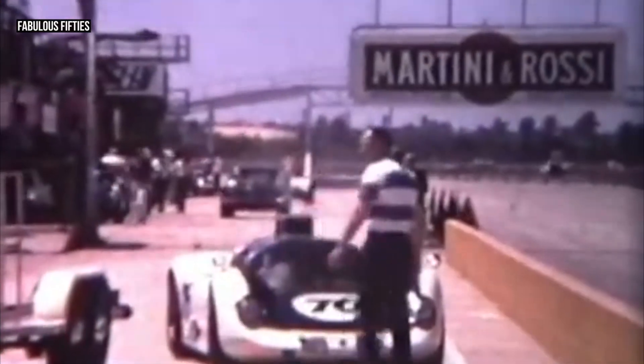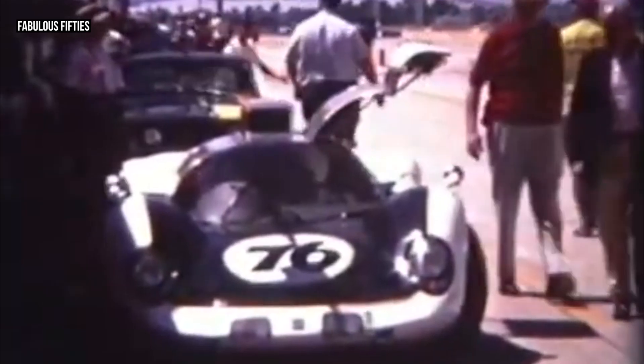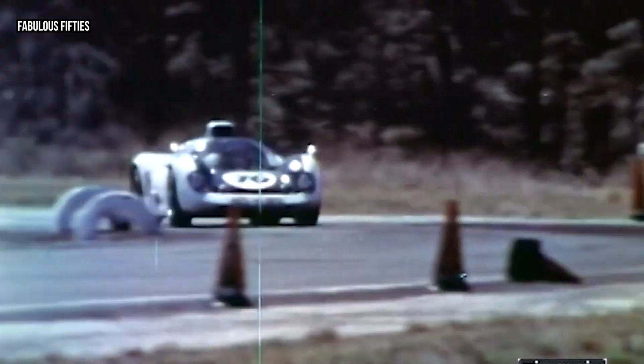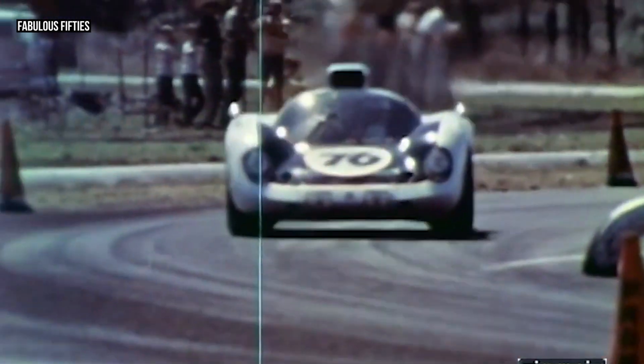But the team wasn't giving up. The car's next stop was the 12 Hours of Sebring just a few weeks later, where it qualified even better, lining up third on the grid, just seconds behind a Porsche 907 and a Ford GT40. This time, the turbine engine held up well — until it didn't. Midway through the race, debris on the track caused the turbine to come loose from its mounts, forcing the car to retire again.